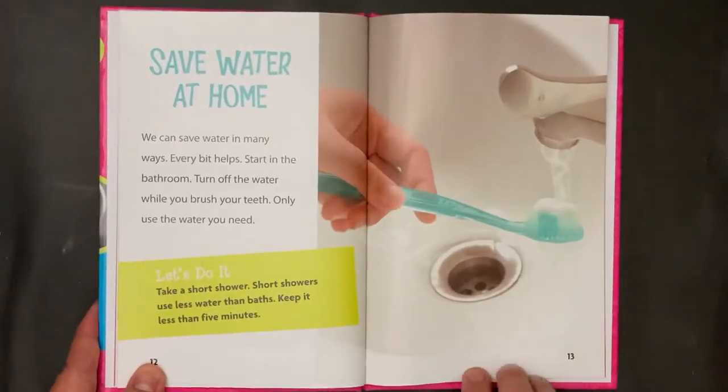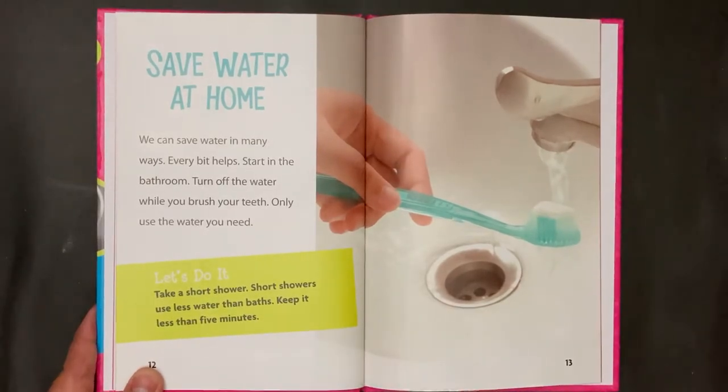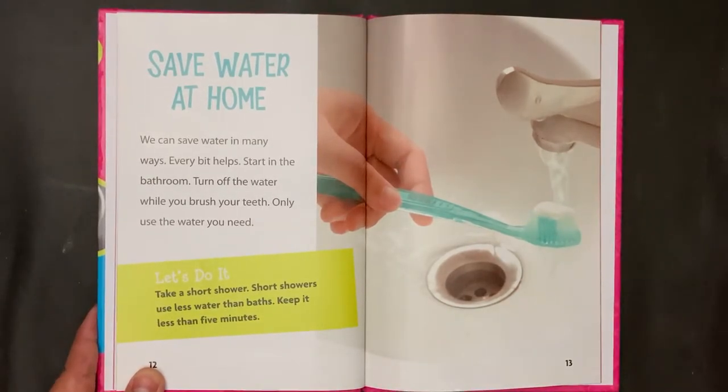Save Water at Home. We can save water in many ways. Every bit helps. Start in the bathroom. Turn off the water while you brush your teeth — only use the water you need. Let's do it! Take a short shower. Short showers use less water than baths. Keep it less than five minutes.